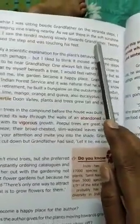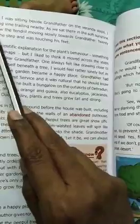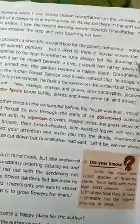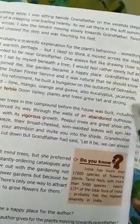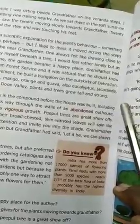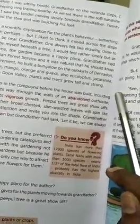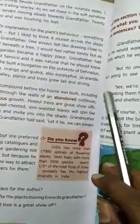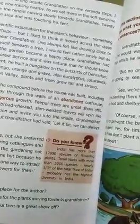One morning, while I was sitting beside grandfather on the veranda steps, I noticed a tendril of a creeping vine trailing nearby. As we sat there in the soft sunshine of the north Indian winter, I saw that tendril moving slowly towards grandfather. Twenty minutes later it had crossed the step and was touching his feet. Winter means cooler climate — we all know that.